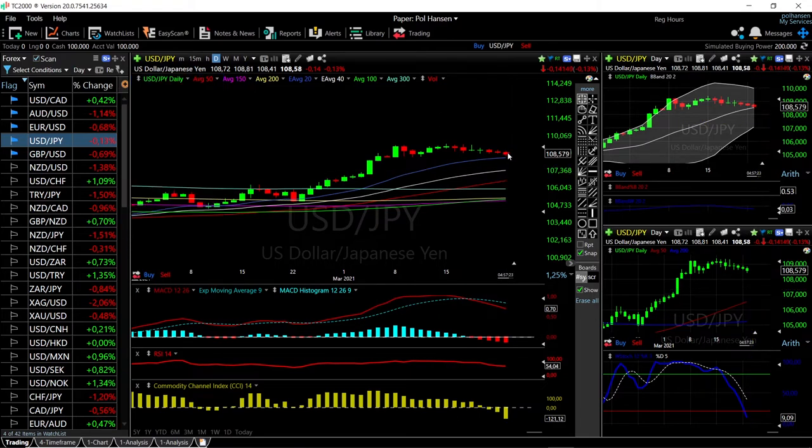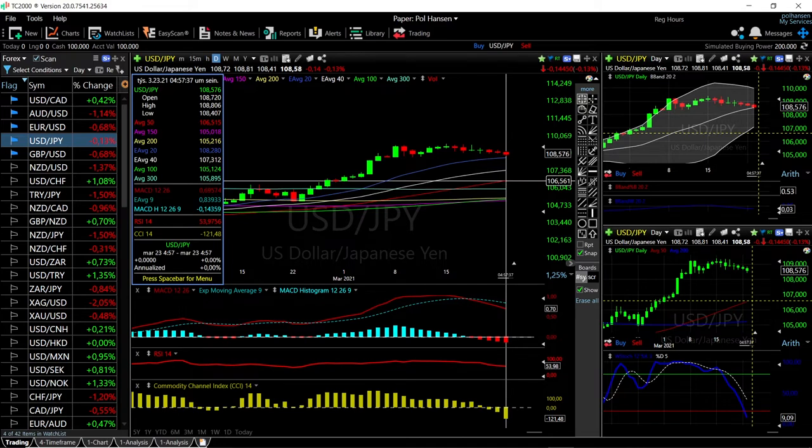If we rally from here then we could head towards 110, but that remains to be seen. The technical indicators are very bearish, so it may well be that we'll break below the 20 exponential, head towards the 40, and then the 50 down here at 106.561.